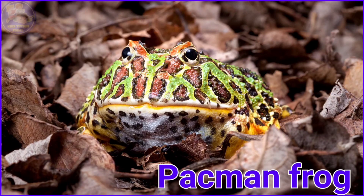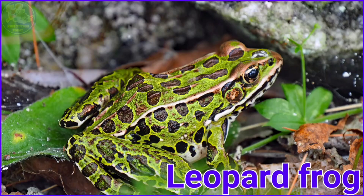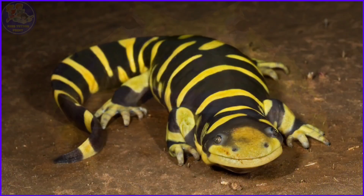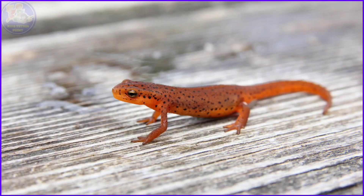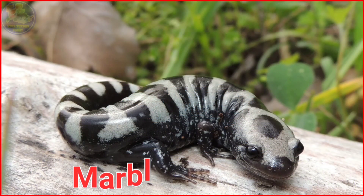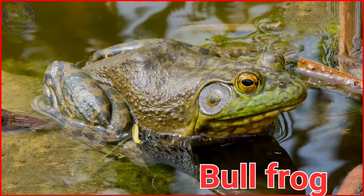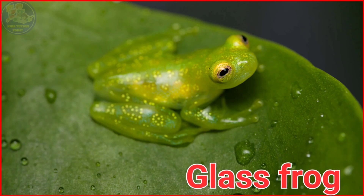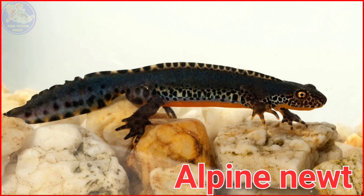Pac-Man Frog. Leopard Frog. Horned Frog. Tiger Salamander. Californian Newt. Marbled Salamander. Bullfrog. Glass Frog. Alpine Newt.